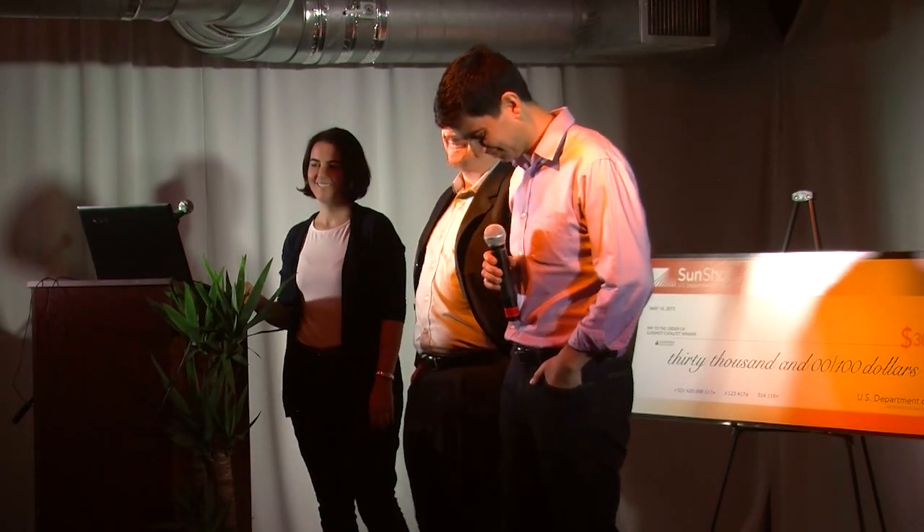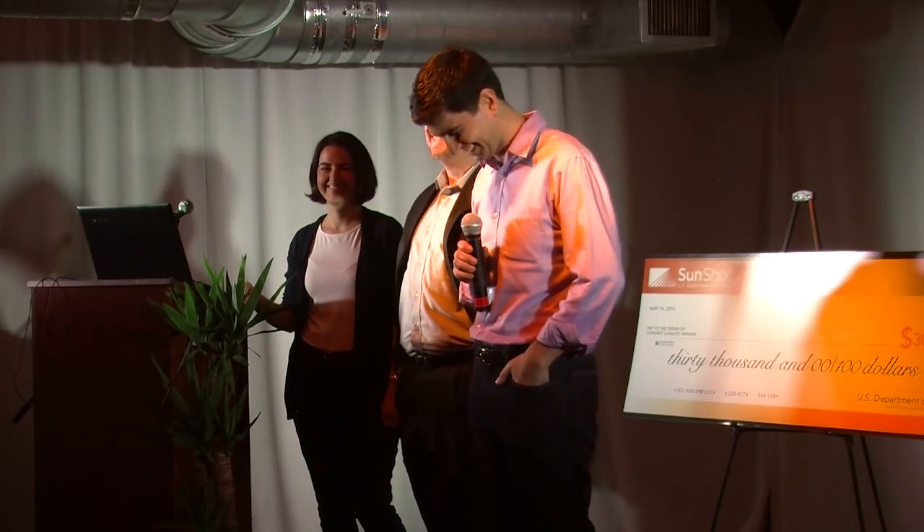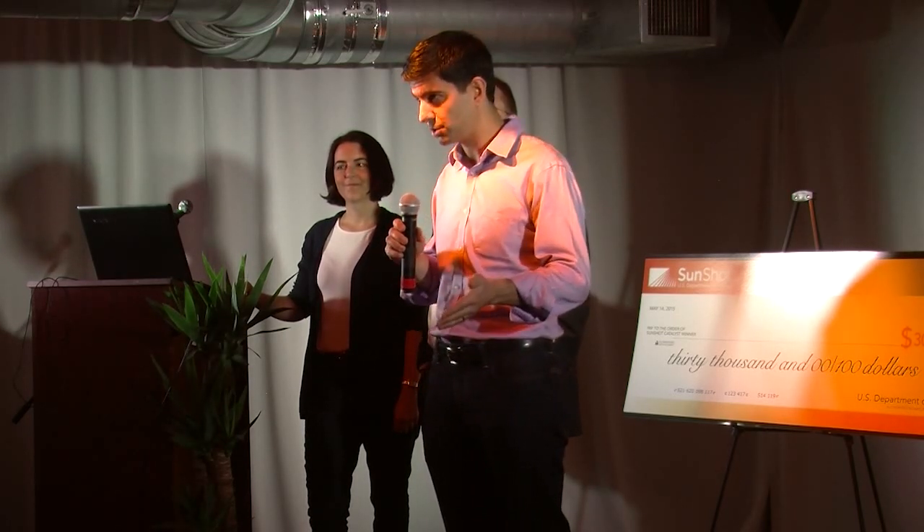First off, I think you guys get huge props for doing a live demo — that was great, a very impressive product. Can you double back on the rebate dollars and explain exactly how that model works, because that's obviously critical to making money? The way this works is when homeowners see those savings accumulate, they'll want to get in touch with installers. We think that changing human behavior is not easy, but financial incentives go a long way towards achieving that.